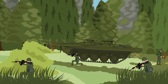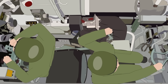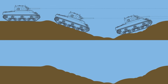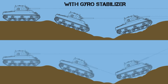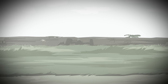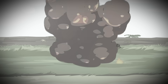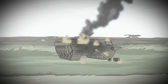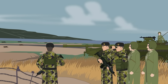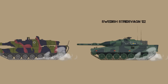However, the Stridsvagen 103 never saw combat, so its effectiveness is only theoretical. The primary rationale behind the Stridsvagen 103 was an emphasis on accuracy of the main gun and avoiding return fire. In the 1950s and 60s, most tanks lacked effective gyro-stabilizers and had to fire from a stationary position anyway, making a turretless tank a viable option. By the 1970s, however, such stabilizers became more commonplace, allowing tanks to fire accurately while on the move, and the lack of a rotating turret was now a liability rather than an asset. The Stridsvagen 103 remained in service with the Swedish military primarily as a training vehicle, until it was retired from service in 1997, replaced with the Stridsvagen 122, a modified version of the German Leopard 2.